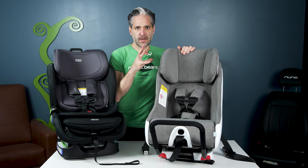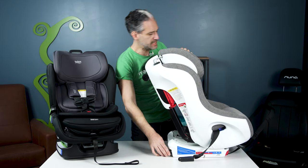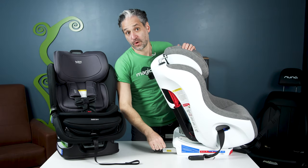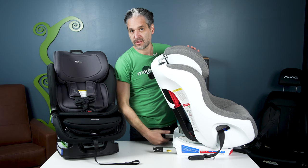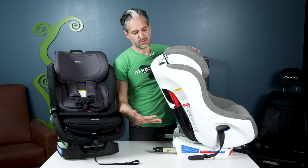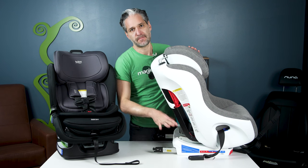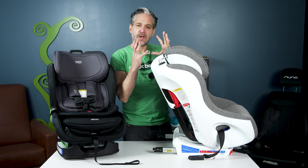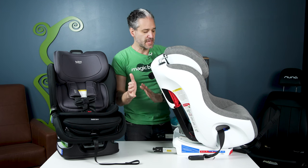Another thing that makes the Foonf really awesome is when you're installing it in the forward-facing position, you'll see the rigid latch system — really, really strong steel latches — which makes it easy to install forward-facing. Also, embedded in the base of the seat in the forward-facing position is something called the React system: a crumple zone that is super energy-absorbent, making the seat extraordinarily safe.